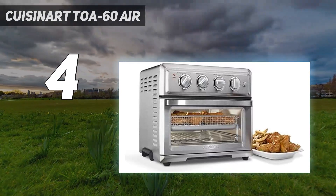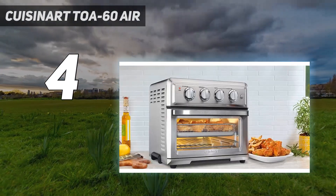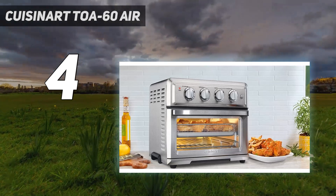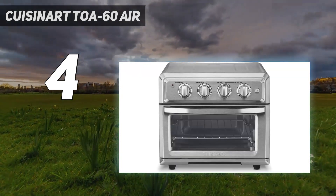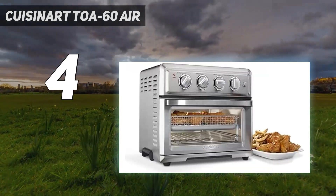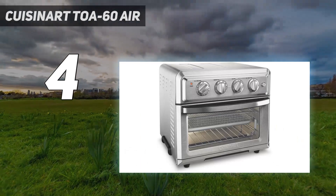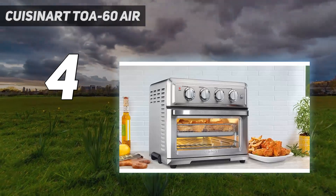Just bear in mind that, as in our experience, it takes a bit of tweaking and guesswork to get cooking times and temperatures right. While the air frying function doesn't make full use of its generous capacity, its spacious interior does grant more real estate to spread out your food while cooking. Plus, as it's several cooking appliances in one, you're also saving counter space.